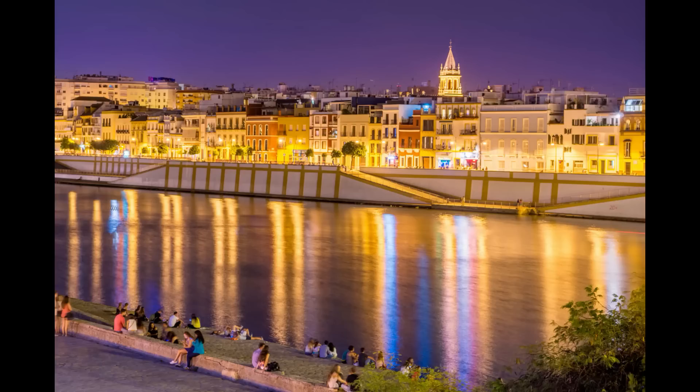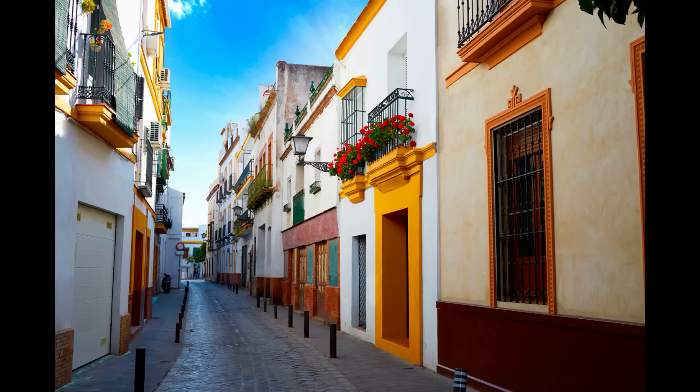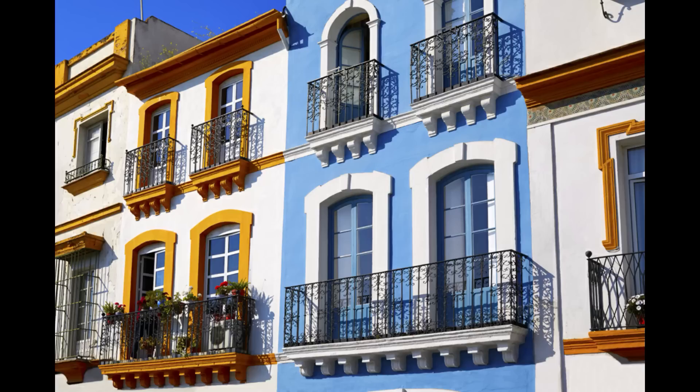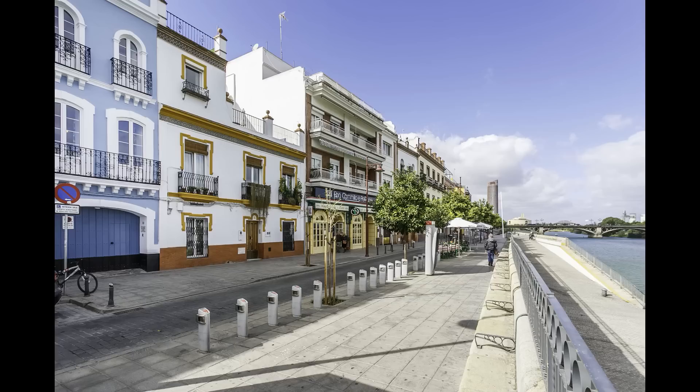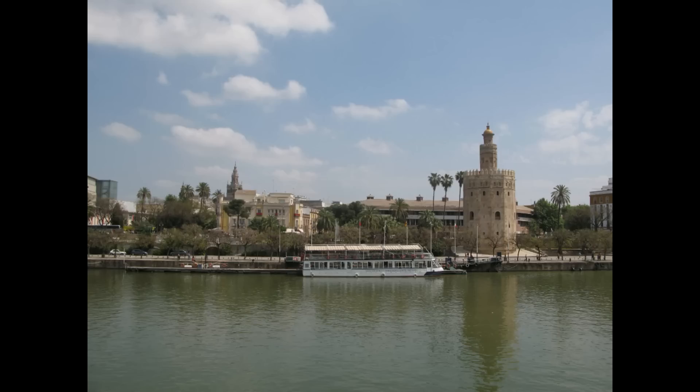A través del Puente de San Telmo de 1931 se accede a uno de los barrios más famosos de España, el popular Barrio de Triana. En sus coloridas calles se respira un sabor muy especial y paseando por ellas podrás conocer la esencia más pura de Sevilla. Un lugar de gran tradición donde disfrutar de sus mercadillos, ir de tapas o descubrir el arte en cada rincón. Este antiguo barrio de marineros y cuna de numerosos artistas del flamenco tiene en su calle Betis uno de sus puntos fuertes, con numerosas terrazas, fachadas de colores y magníficas vistas al río Guadalquivir.